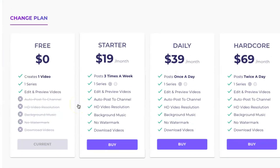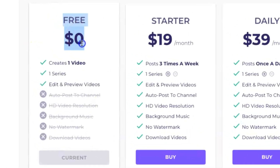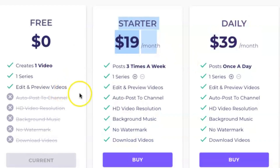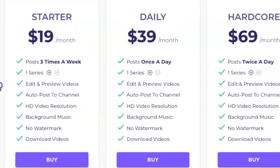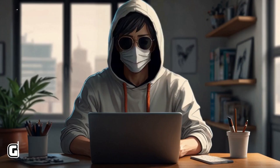Now, let's dive into the pricing. There are four different plans you can choose from: free, starter, daily, and hardcore. With the free plan, you'll have access to some basic features, but it's pretty limited. If you're ready to step things up, the starter plan is $19 a month and it lets you upload three videos a week. Feeling more ambitious? The daily plan is $39 a month and it lets you post once a day. And if you're really serious about this, there's the hardcore plan for $69 a month, which allows you to upload twice a day. My suggestion? Give the free plan a whirl first, see how it goes, and then consider upgrading to the starter plan once you start seeing some results with your videos. Click the link in the description box to create a free account.